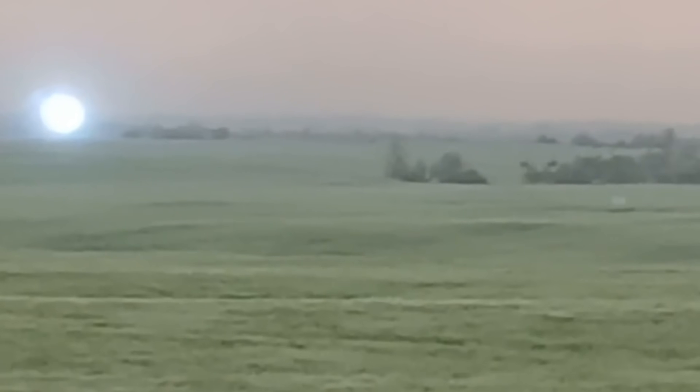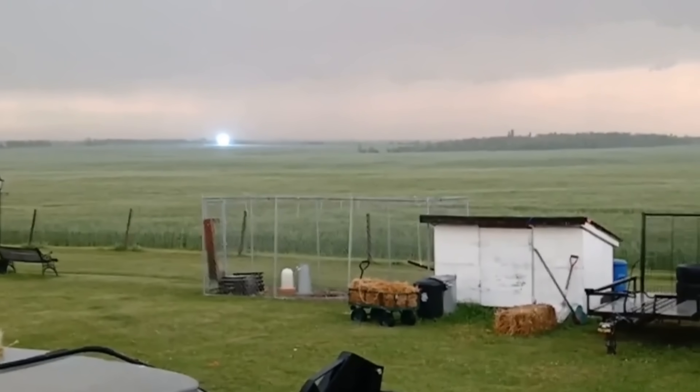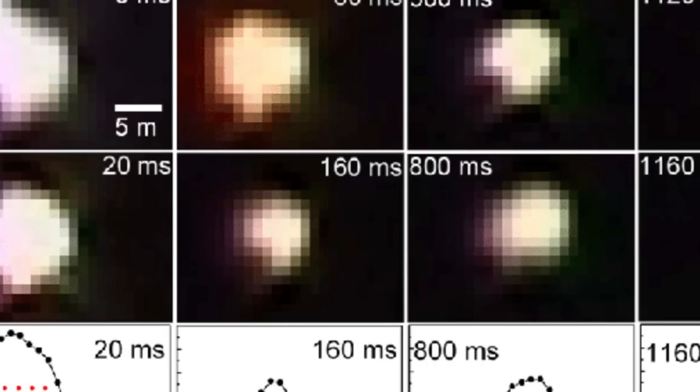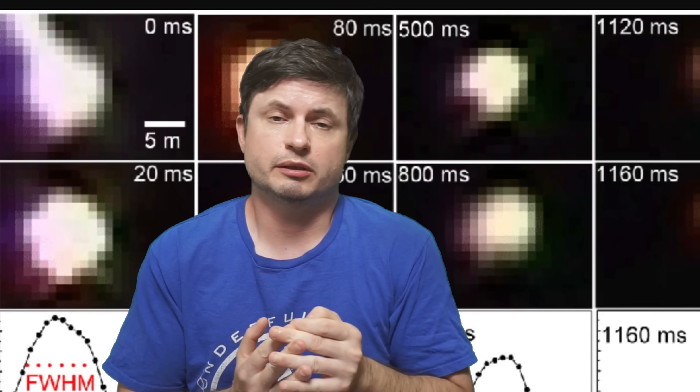The first thing you'll notice in this particular video is that this object is unusually bright, very blue, and most importantly extremely large — which goes against most of the observations reported over the years. Previously observed ball lightnings have always been usually just the size of a ball and very often very different in color. A lot of descriptions contain a multicolored, evenly lit ball only a few centimeters across, and very often yellowish or reddish in color.